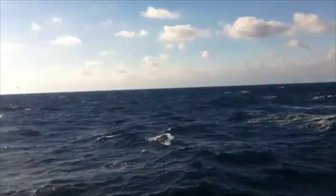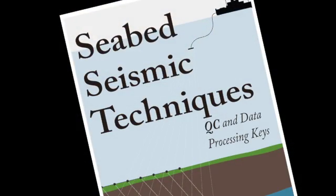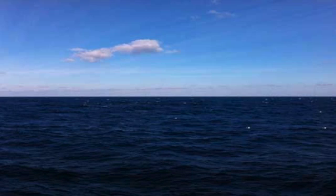With practicalities seen and experienced in the field of survey, the book Seabed Seismic Techniques introduces you to the general perspectives, techniques of data quality control or QC, data processing keys and the challenges of this valuable technology.